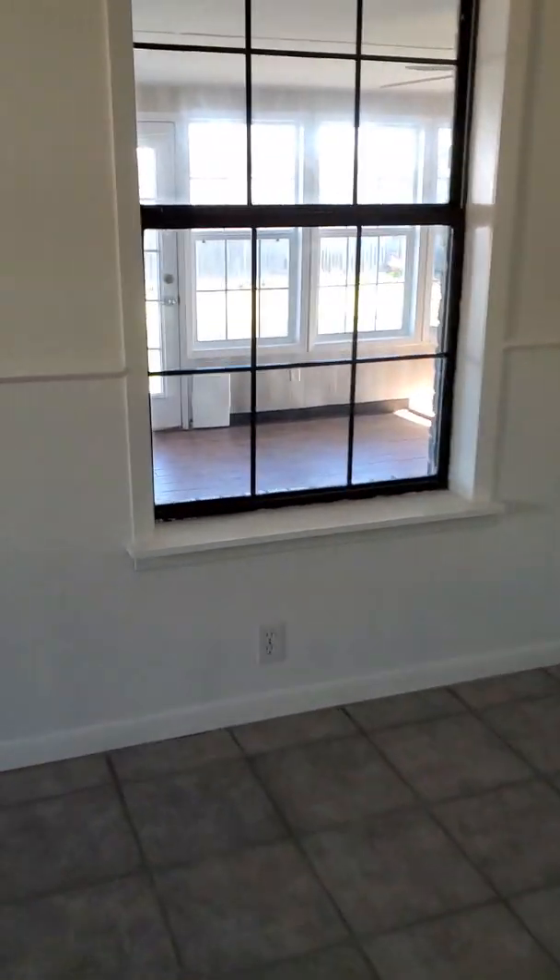Going out here, it looks like they have a sunroom — a little play area for little man.